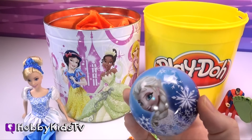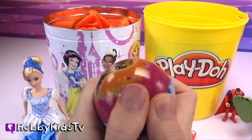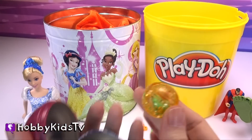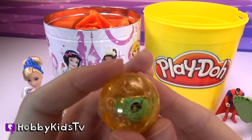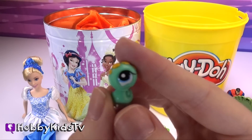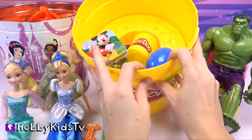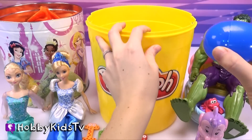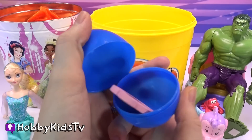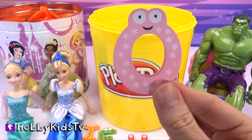Now our Frozen egg! I hope it's a ladder. We've got another surprise toy! Cool! What else is in our Play-Doh can? Alright, we've got another letter — it's the letter O!